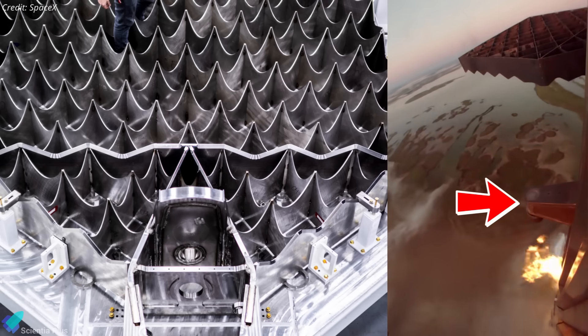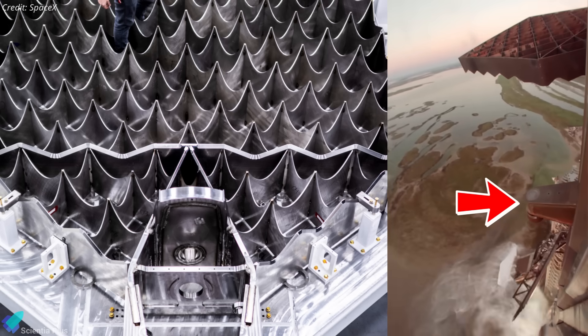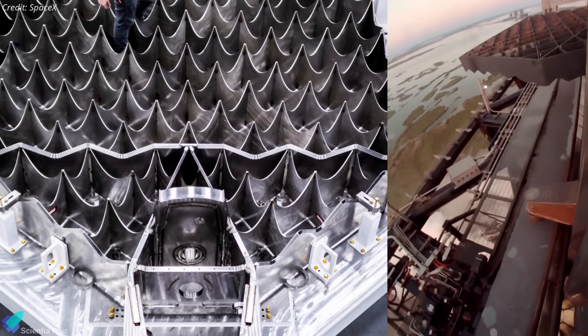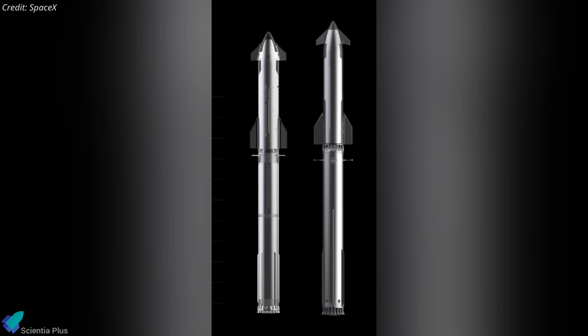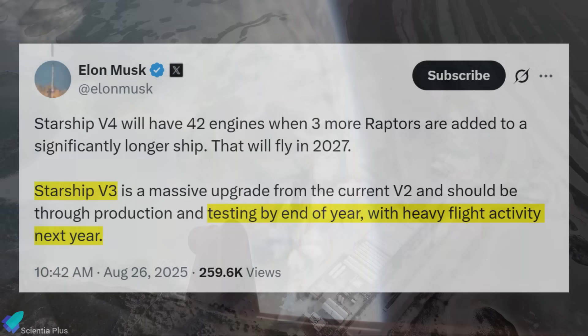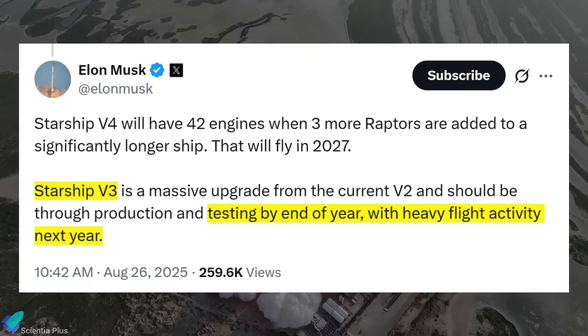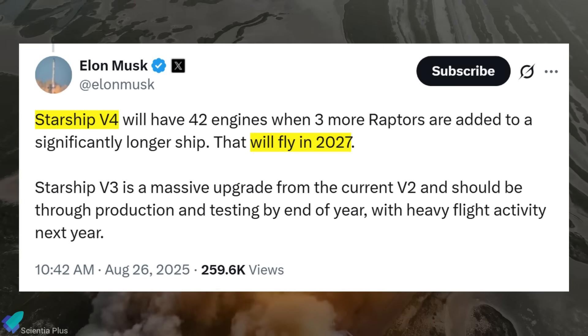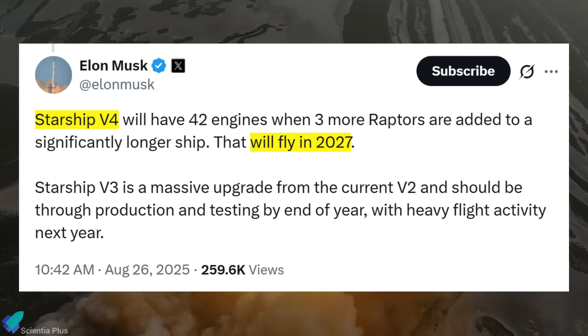Unlike current-generation boosters, which feature separate catch points beneath the fins, Block 3 consolidates these into the grid fins, streamlining the design. The fins are positioned lower on the booster to align with tower catch arms and reduce thermal exposure from Starship's engines during hot staging. The new fins are 50% larger and significantly stronger than the current set, enhancing aerodynamic control authority during descent and reducing reliance on excessive engine gimbal corrections. Block 3 launches are expected to begin by the end of this year, with heavy flight activity next year, before SpaceX transitions to Block 4 vehicles.